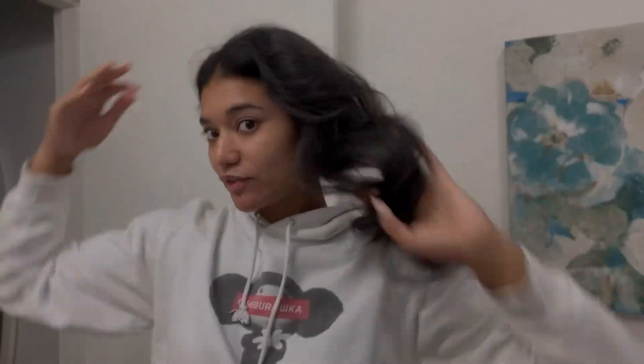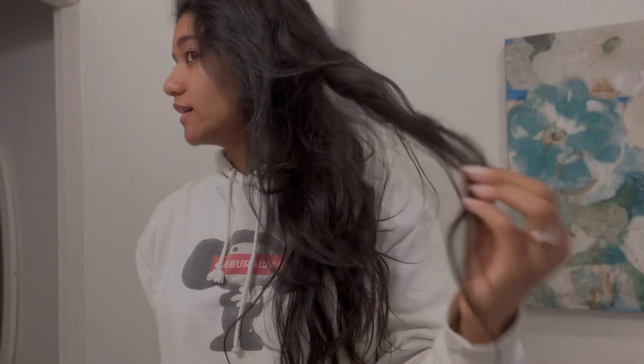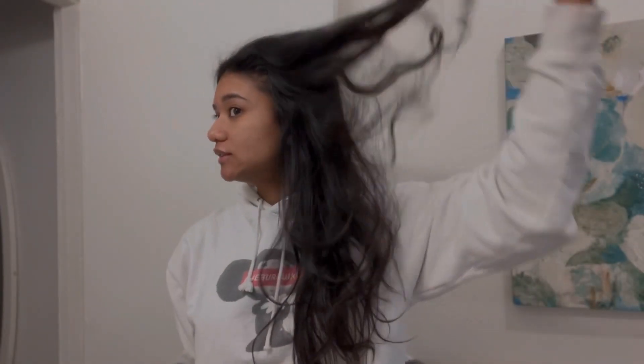Good morning and happy Wednesday — it is the day of the photo shoot! I did a blowout on my hair last night but it got a bit tussled. I also did my nails this morning and cut and filed them shorter so they look more natural. I was debating whether to do an updo or leave my hair down, but I think I'll leave it down because that will most likely look best with whatever dress I'm wearing.